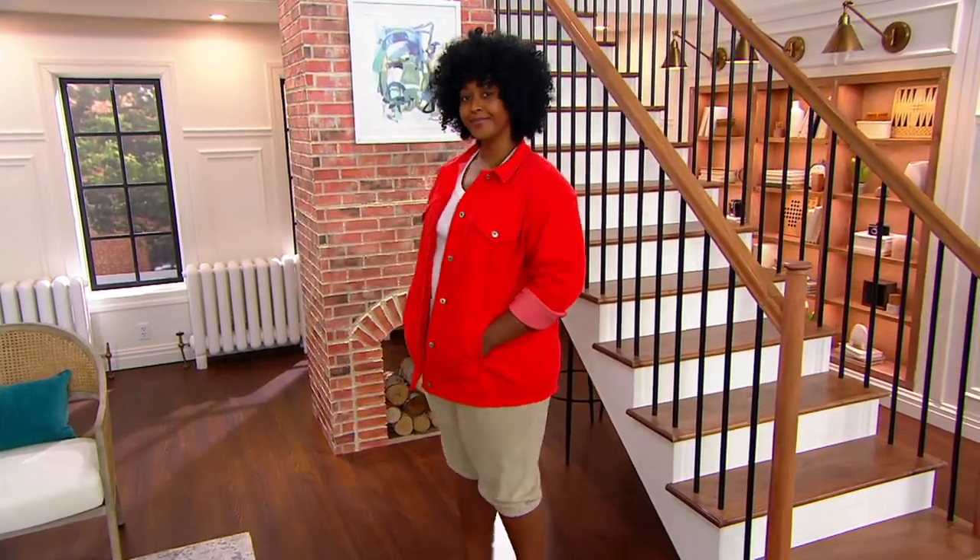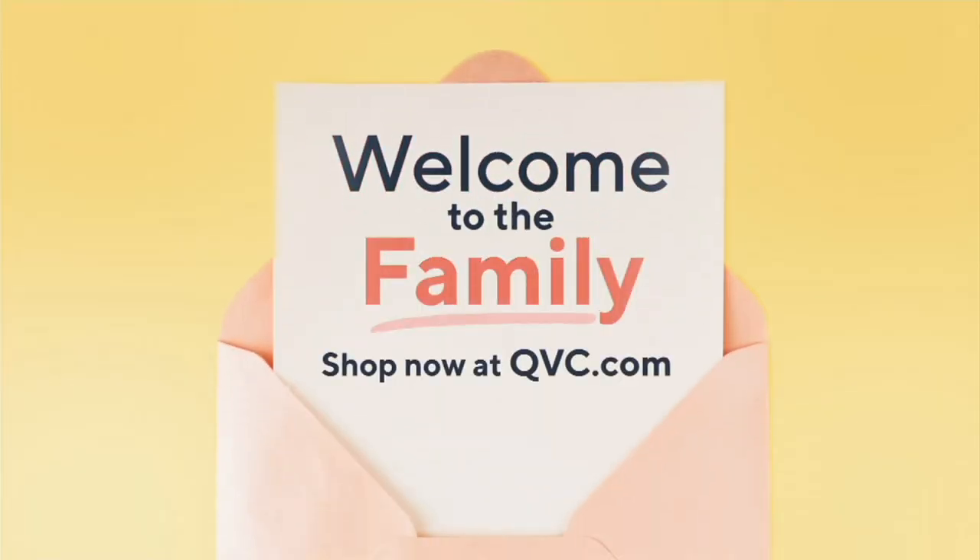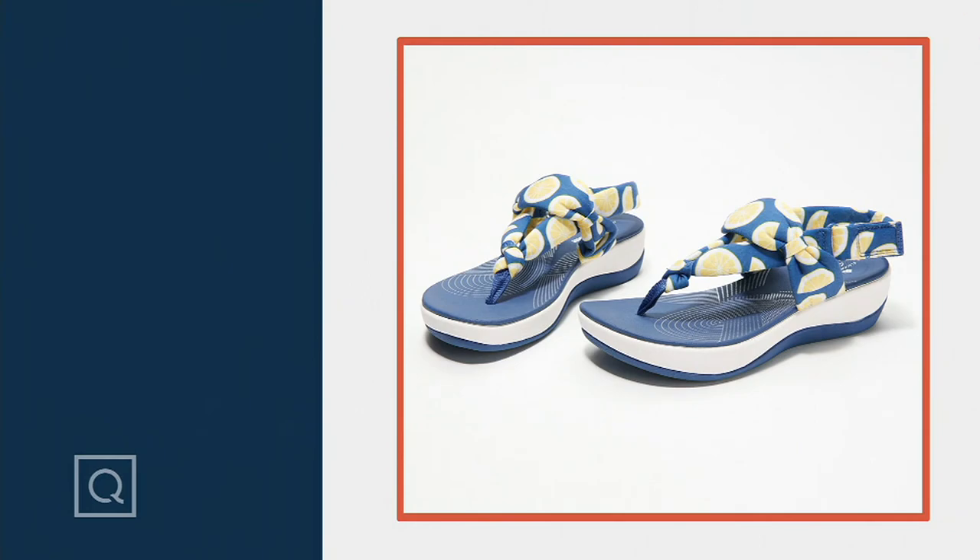Stay in the process of placing your order for that. Still to come, we've got from Clarks the Cloudstepper.